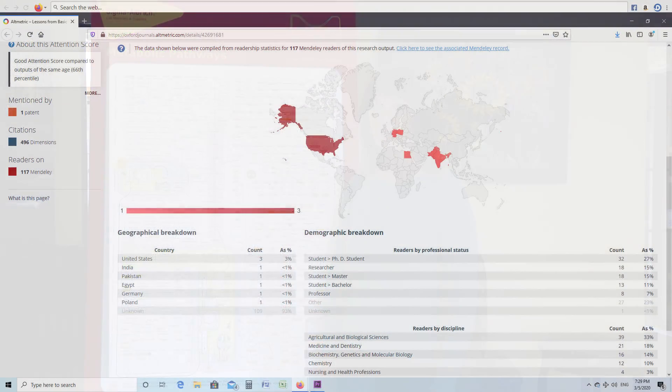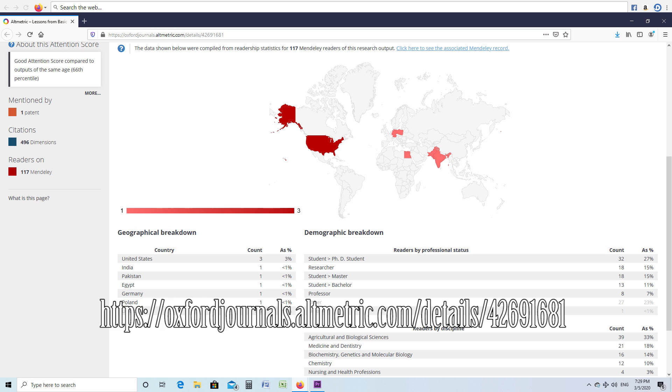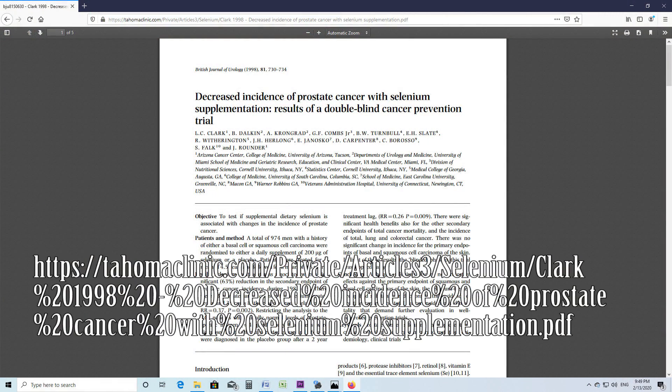In humans, it has also been known that people with a low blood level of selenium have an increased risk of cancer generally. A decade-long study found significantly less prostate cancer in the men getting selenium than the ones not getting selenium supplementation. This study was of over 900 men, followed for an unusually long time.